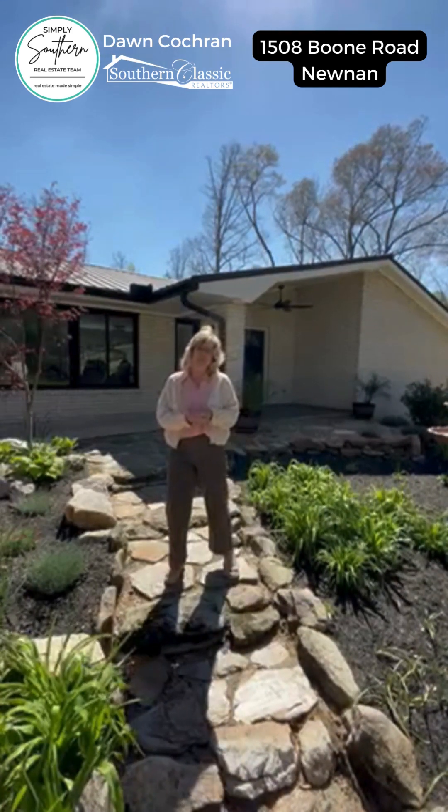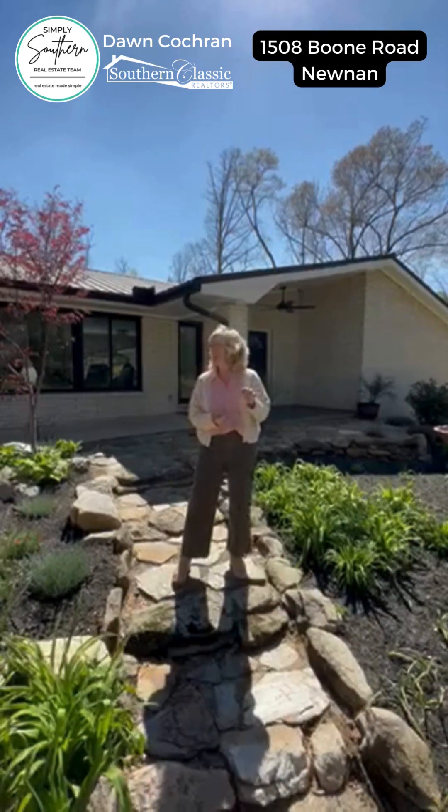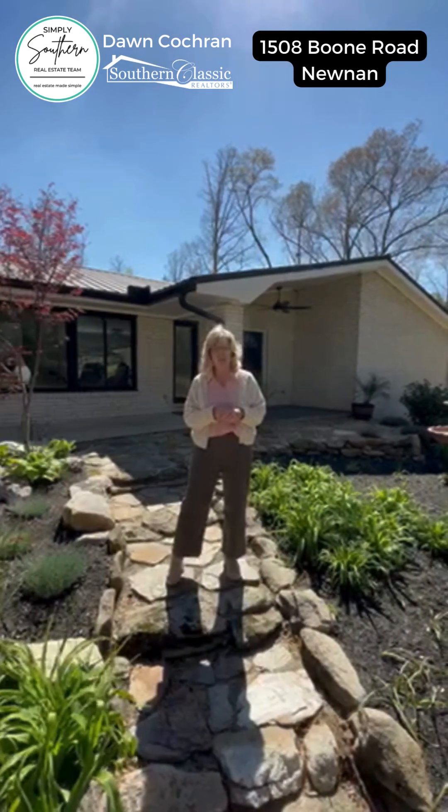Hey everybody, it's Dawn with the Simply Southern Real Estate team at Southern Classic Realtors. Today I want to tell you a little bit about my listing at 1508 Boone Road in Noonan.